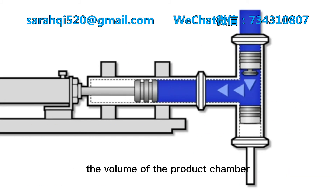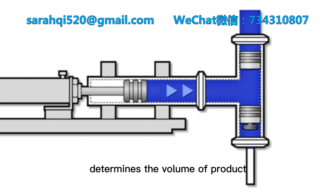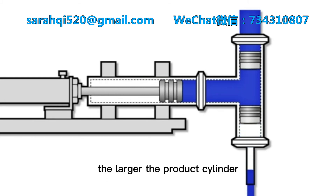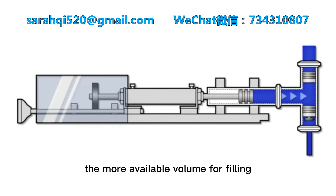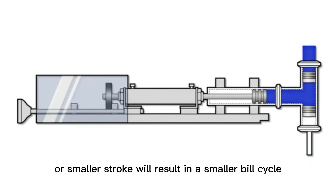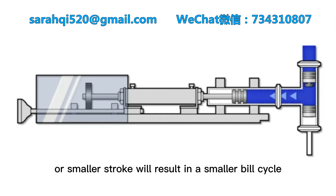The volume of the product chamber determines the volume of product delivered to the container. The larger the product cylinder and the longer the intake stroke, the more available volume for filling. A smaller cylinder or smaller stroke will result in a smaller fill cycle.